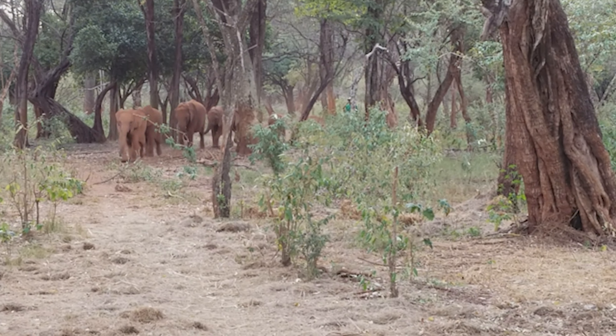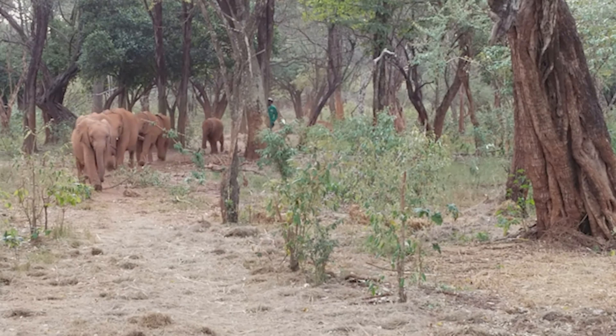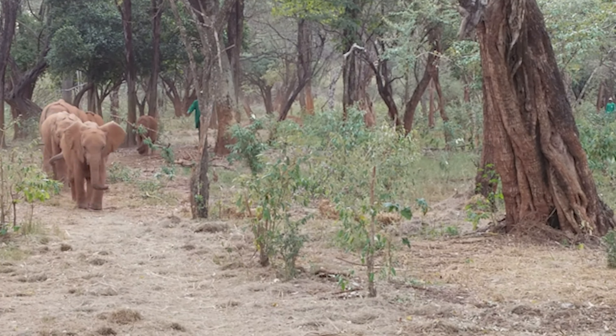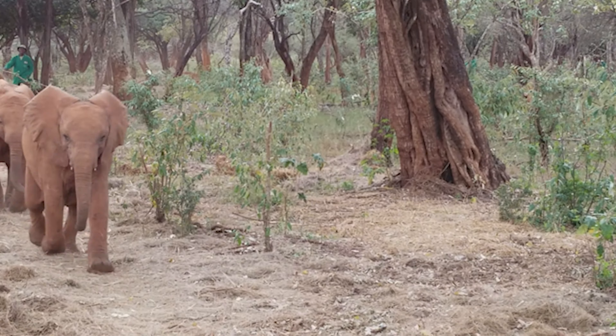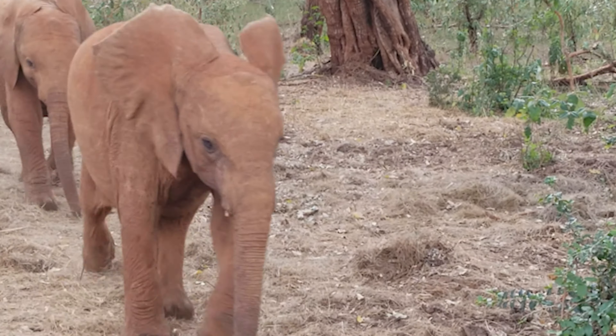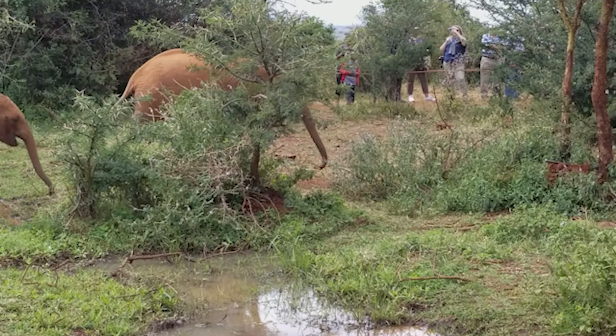The Sheldrick Wildlife Trust Nursery is a conservation organization located in Nairobi, Kenya, dedicated to the rescue and rehabilitation of orphaned baby elephants and other wildlife. Visiting the Sheldrick Wildlife Trust Nursery can be an incredibly rewarding and heartwarming experience for anyone interested in wildlife conservation.